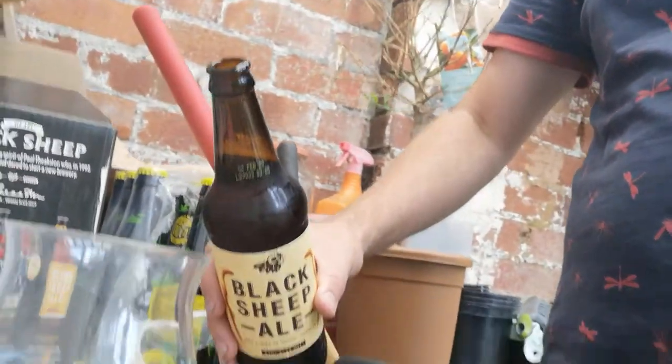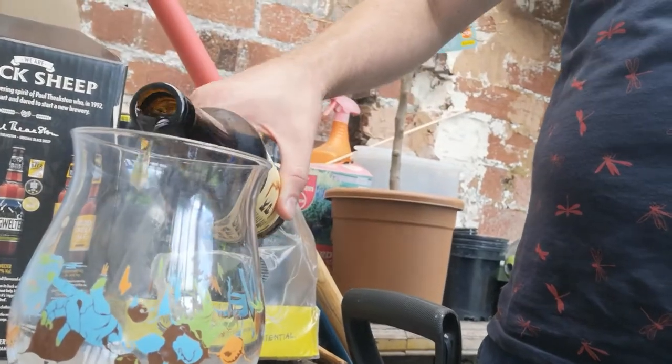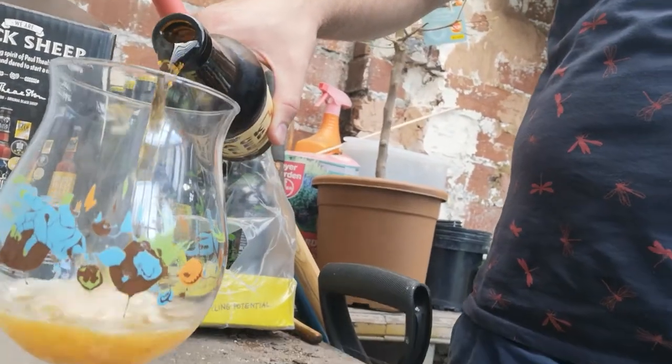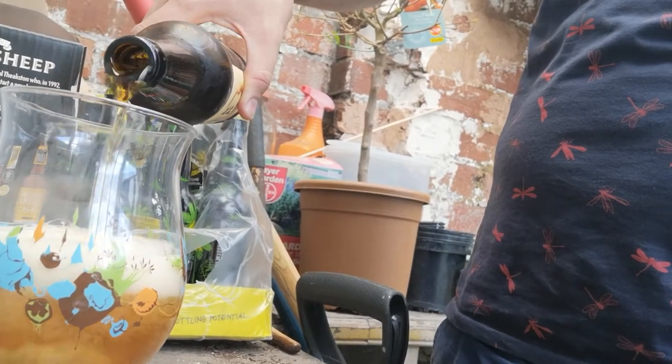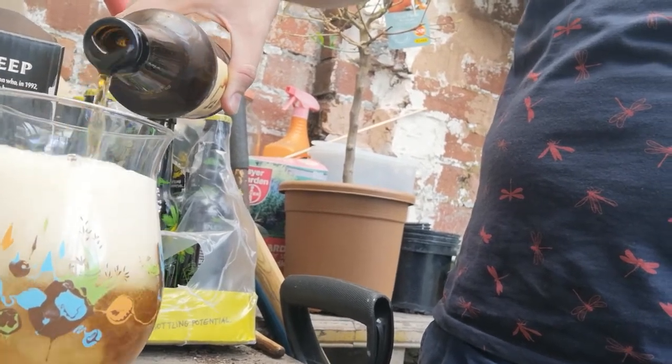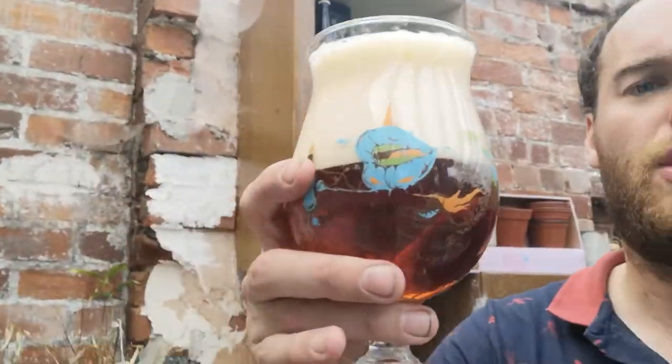Let's pour it in and see what it looks like — one-handed, so it might have a bit of a head on it. I've got a tan-colored head — a huge head because I poured it one-handed without tipping my glass. That's not how you're supposed to do it, but there we go.